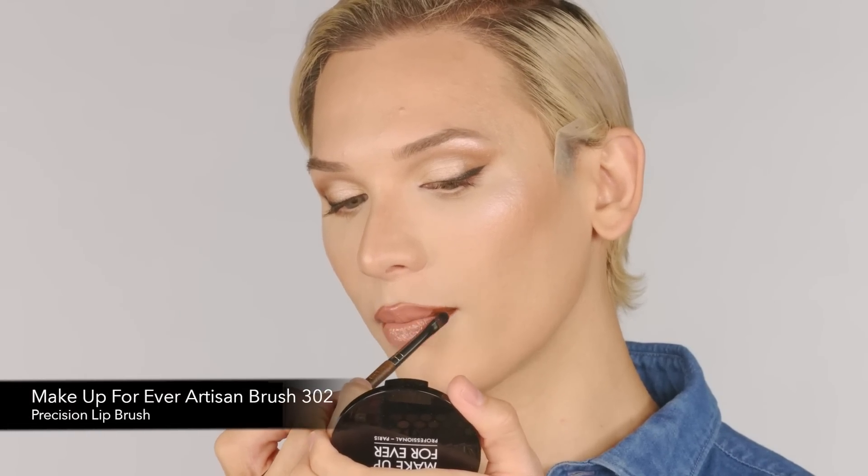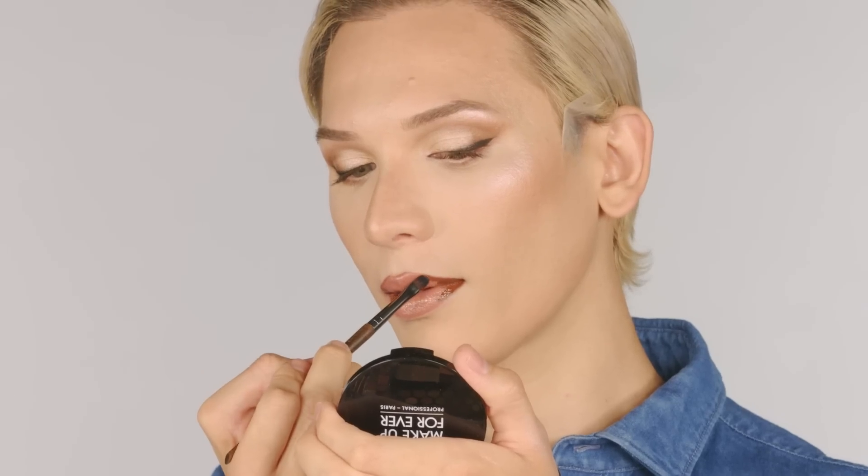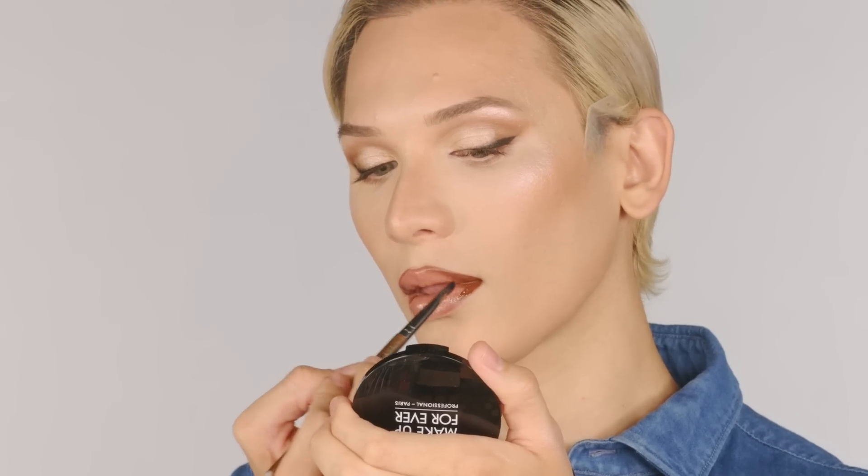I'm going to pull that through and define the top lip bow. It's starting to create a definition — a lot darker, more dramatic. I'm going to put some lashes on.